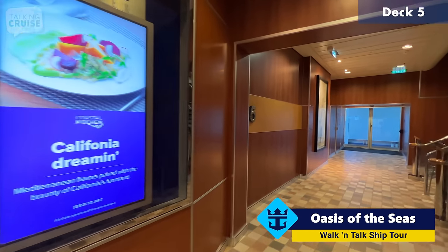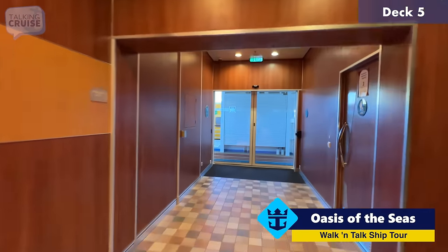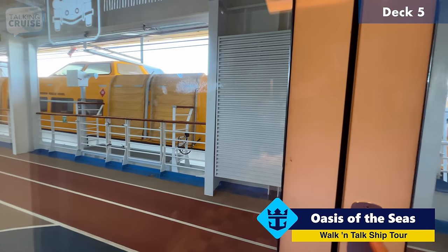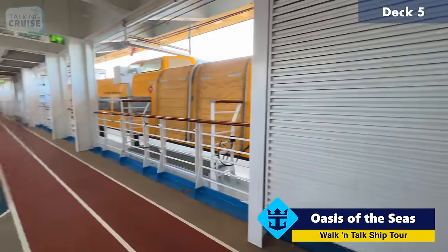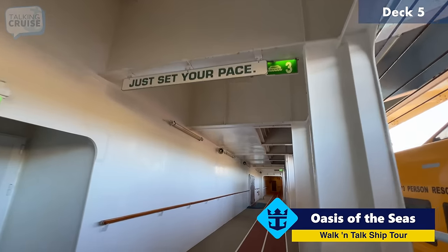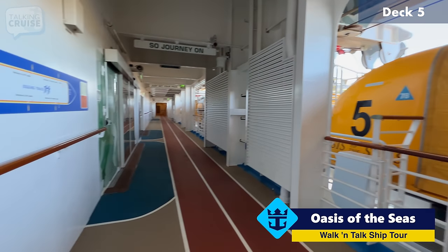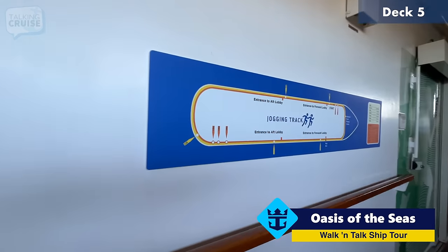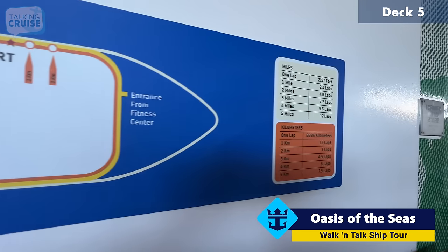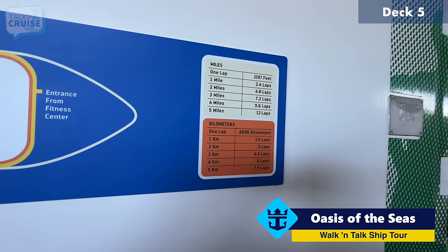We are forward on Deck 5. A lot of ships have the exterior promenade, but on the Oasis class ships, that promenade is actually a really fantastic jogging track. If you want to come and run laps, this is the place to do it. You'll get encouragement along the way with motivational signs. Out of all the ships I've been on to run on tracks, this is by far my favorite. One lap is 2,197 feet, and one mile is 2.4 laps. They have markers right on the surface of the track and banners along the way to keep you motivated.